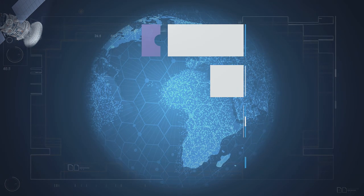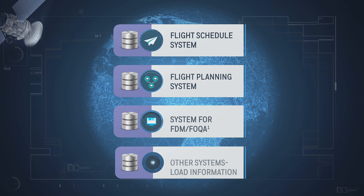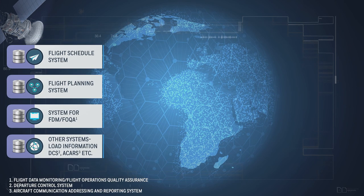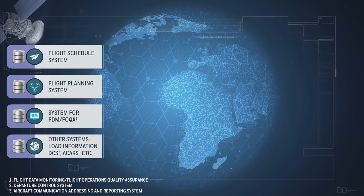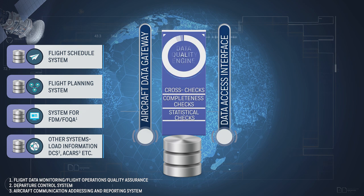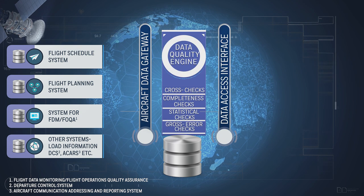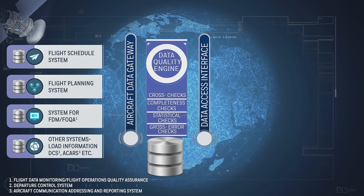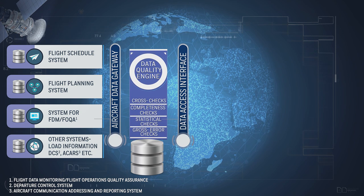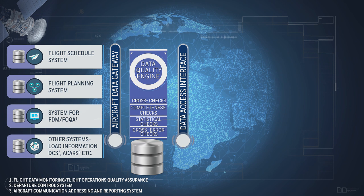Our flight data analytics solution integrates multiple data sources, including flight schedule, flight planning, aircraft flight data, and much more. Crucially, the data is processed through a data quality engine to ensure integrity before being merged into a data warehouse — a source of truth which can then be used for flight efficiency analysis and much more.